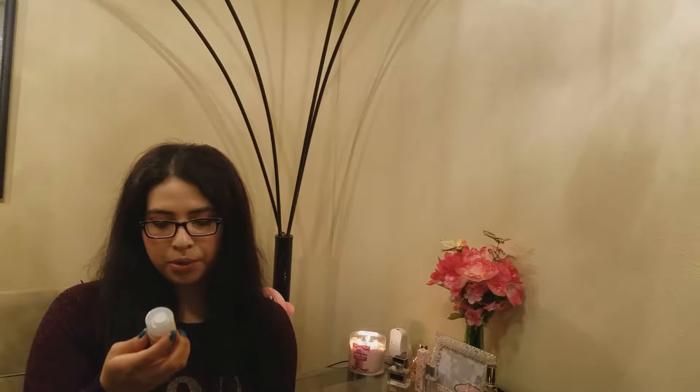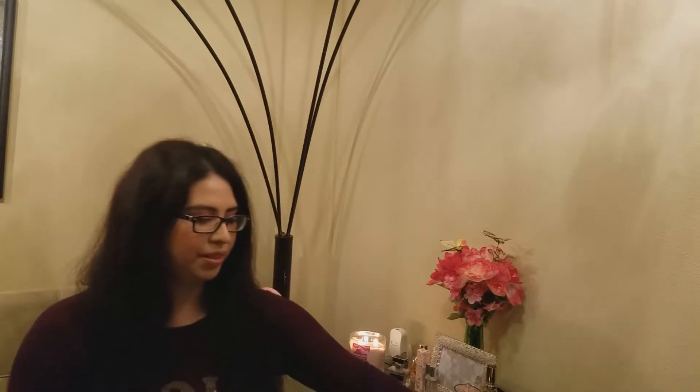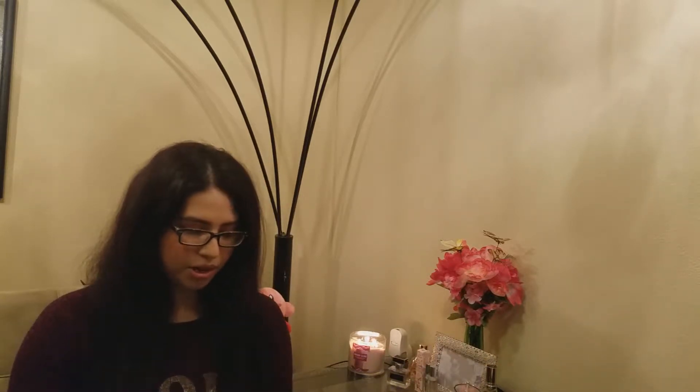First off, we have an Amika Perkup Dry Shampoo, sea buckthorn berry. I really don't use dry shampoo, and almost every other box I've gotten has included one. I'll add it to the 'I'll try' pile. I think I already have two other products from Amika, which I'm excited to try. The full-size bottle retails for $24.